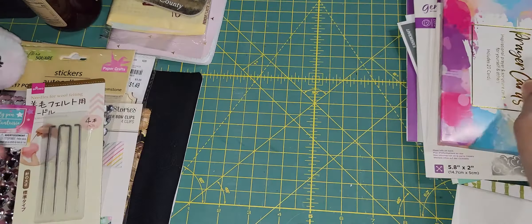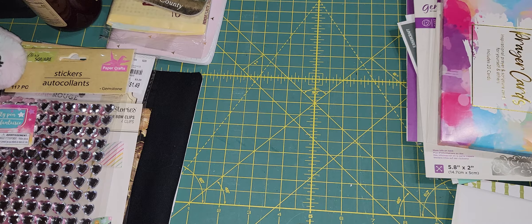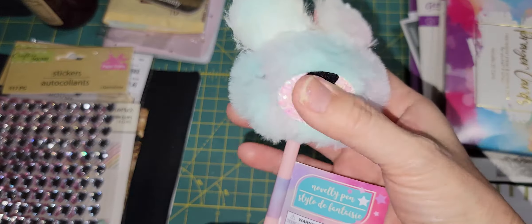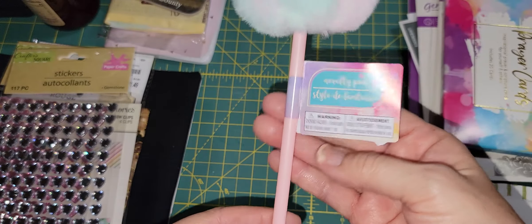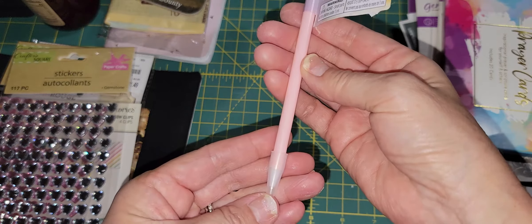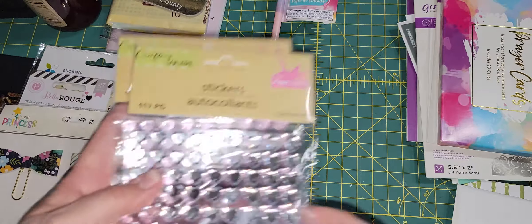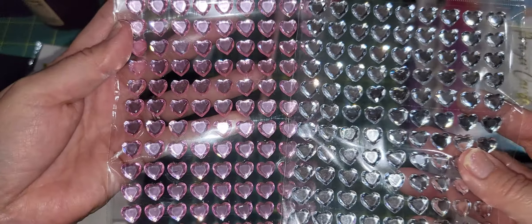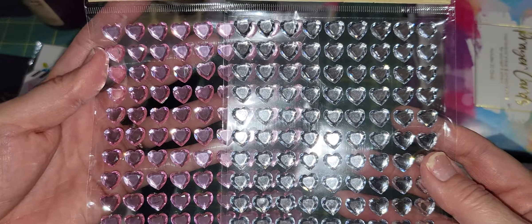She also sent me something from Dollar Tree — I saw some people haul it, it's so cute. It's a pen. And she sent me some bling from Dollar Tree as well — sorry for the glare — these are heart shapes and it's really pretty. I don't think I have heart bling, so thank you so much for this.